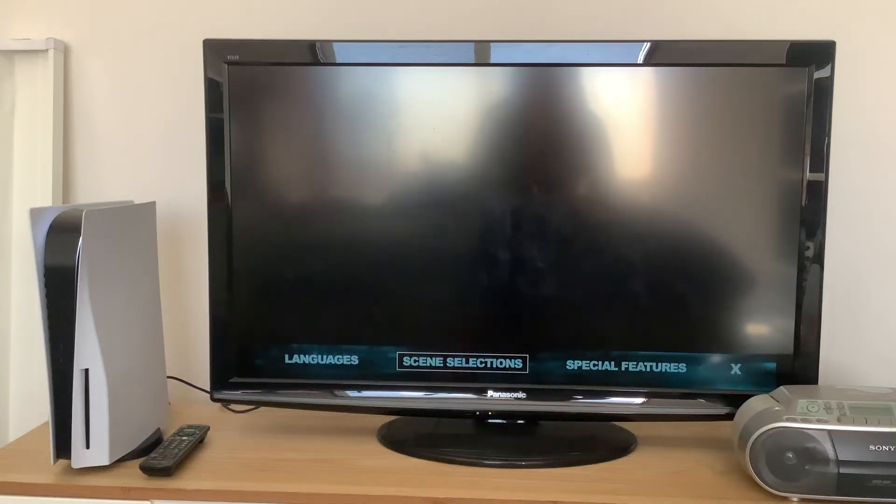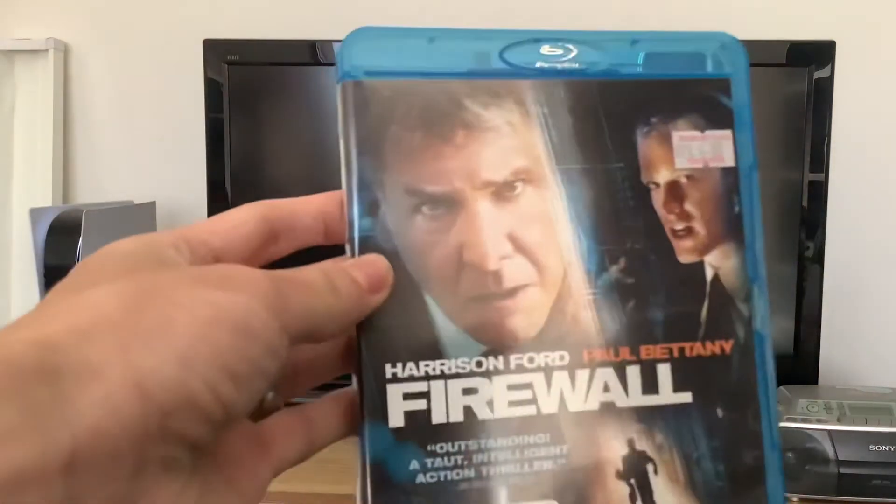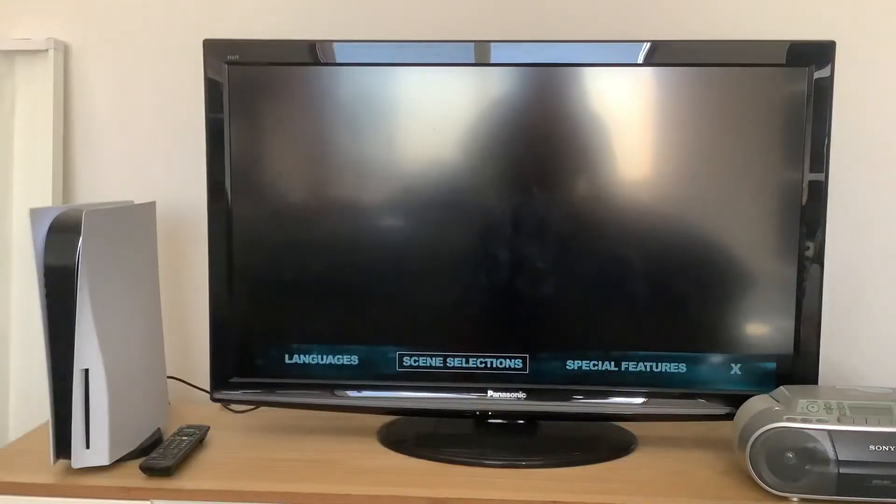Hey guys, today we're gonna do another Blu-ray menu walkthrough for Firewall, starring Harrison Ford and Paul Bettany. Here we are at the pop-up menu, which does not have any sound effects at all.